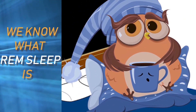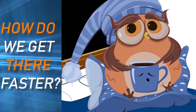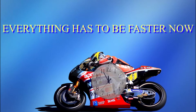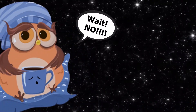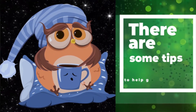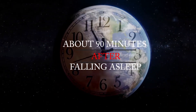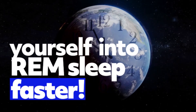So we know what REM sleep is, why it's important, and how much we need. But how do we get there faster? Everything always needs to be faster now, with so much to be done in such little time. There isn't just one magic solution to immediately get into REM sleep, but there are some tips to help get there faster. We typically get into REM sleep about 90 minutes after falling asleep, but here are five tips for getting yourself into REM sleep faster.